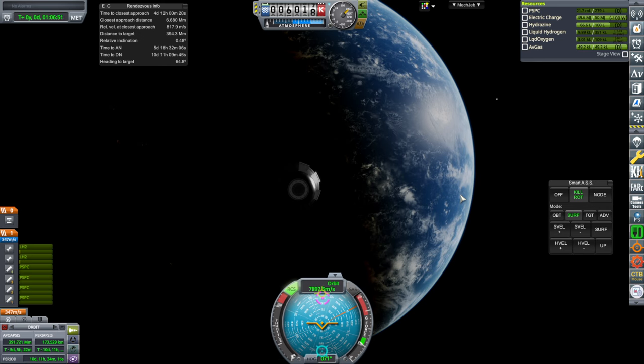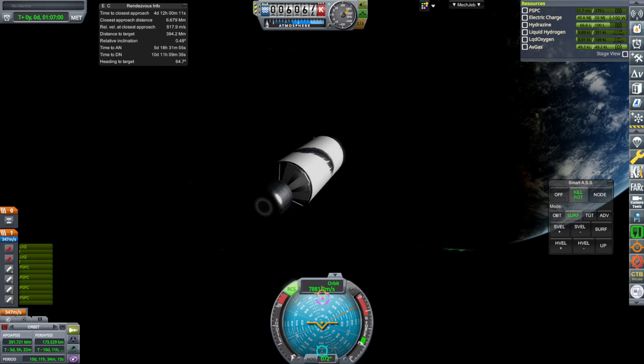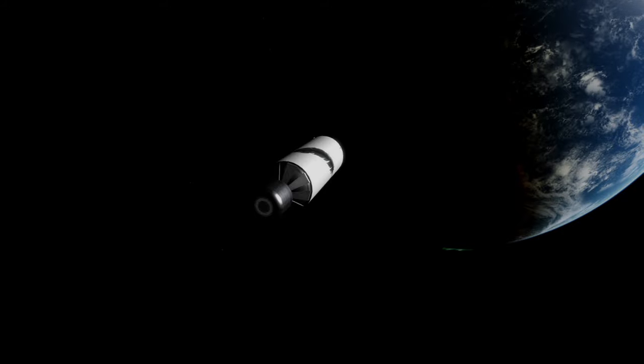New Glenn can replace the core and upper stage of SLS, as long as it has the SLS boosters. Thank you for watching. I hope you enjoyed this video. If you did, please press like. If you have any comments or suggestions, please leave them in the comment section below. I'll see you next time.